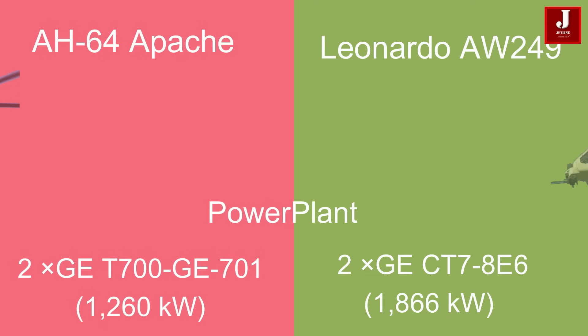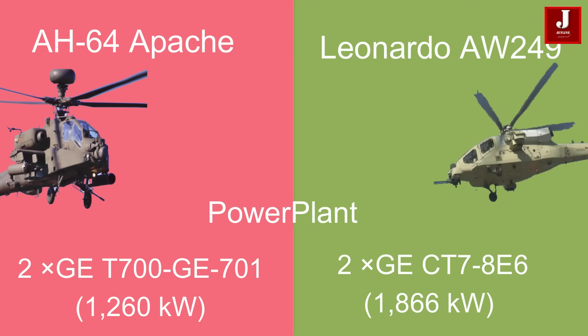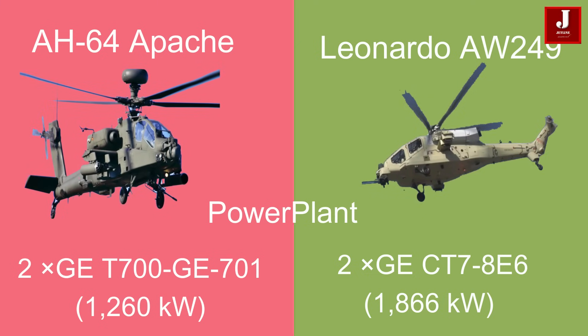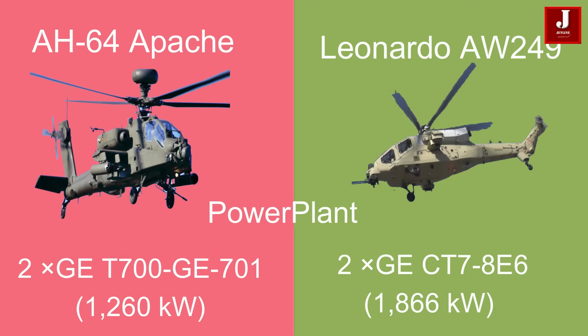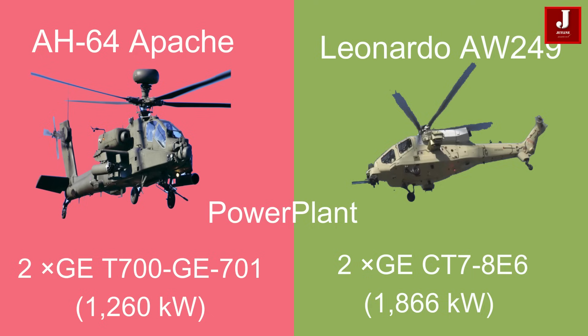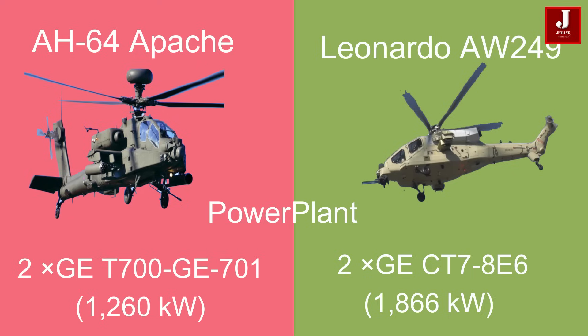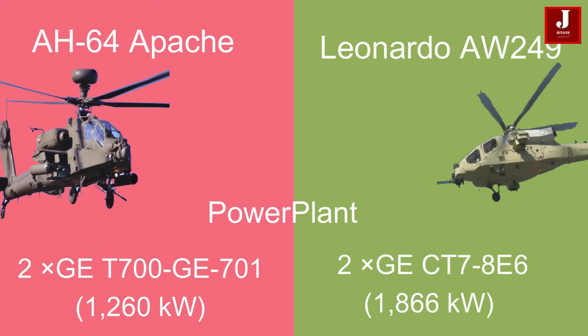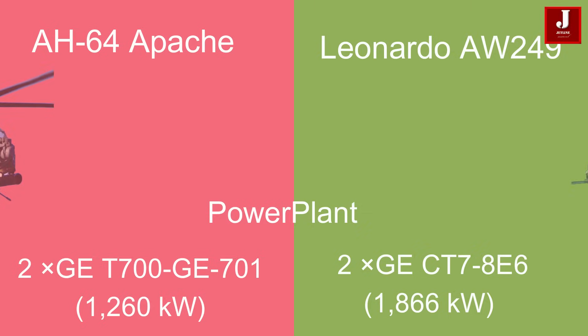The Apache is powered by two General Electric T700-GE-701 turboshaft engines, each producing 1,260 kW, whereas the AW249 uses two General Electric CT7-8E6 turboshaft engines, each generating 1,866 kW.